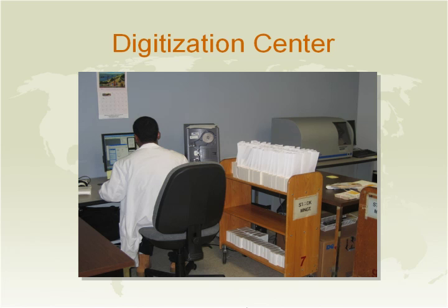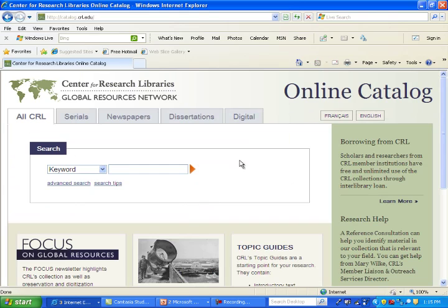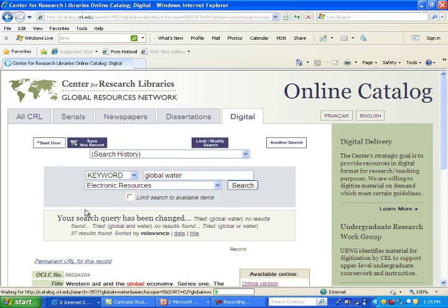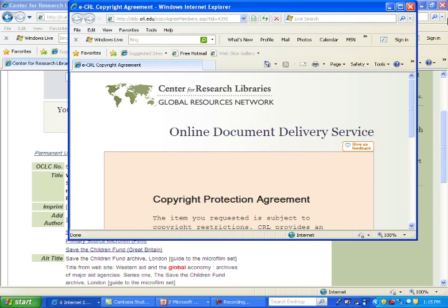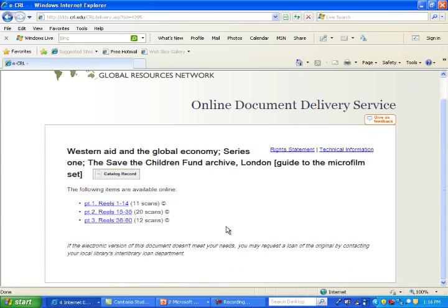We're going to show you how to access the digital collection by doing a keyword search on our catalog — typing in 'Global Water' and navigating to 'Western Aid in the Global Economy.' When you click on the digital or online version, it takes you to a Copyright Protection Agreement form. You need to agree to that, and it'll take you directly to the scans. Material under copyright is available to our members only; material not under copyright is accessible by non-members with just a click.